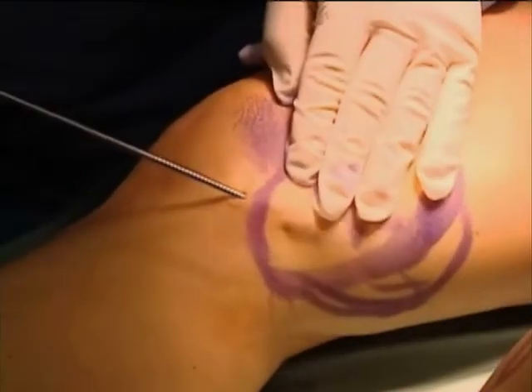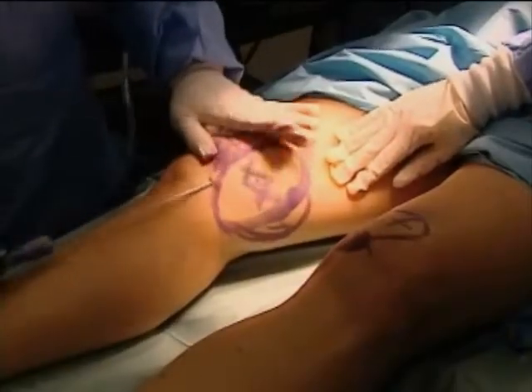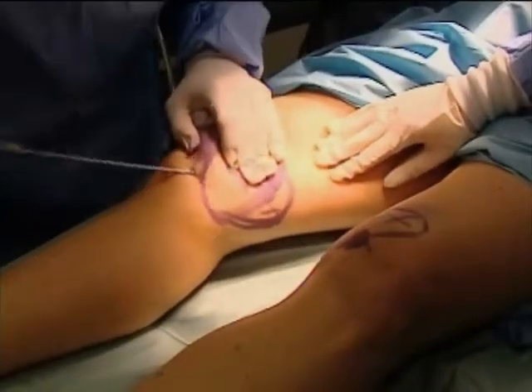To get her body back in shape, Macerlane chose a new type of liposuction that utilizes the power of water. By using water, it's a much gentler procedure. With traditional liposuction, doctors rely on force, pushing back and forth to dislodge fat before sucking it out.